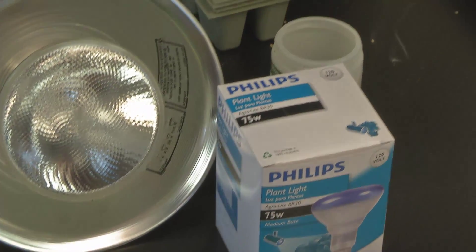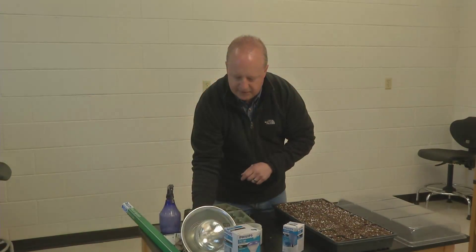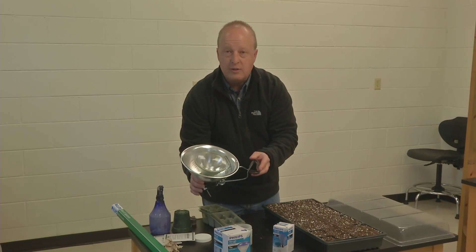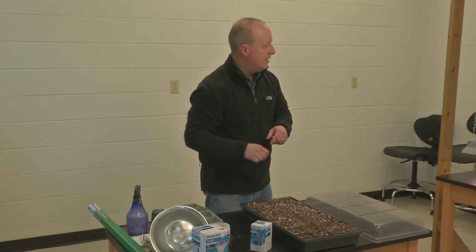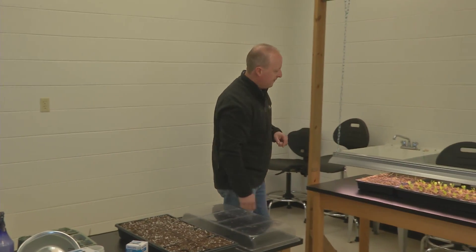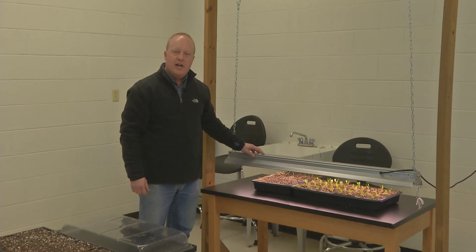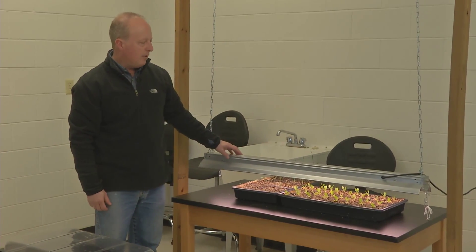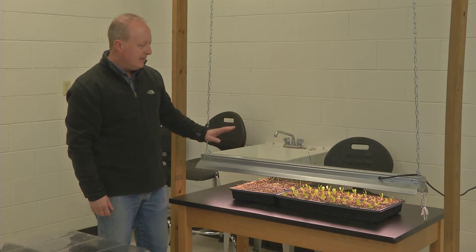Once these things germinate and these plants come up, you really need to get them in the light — whether that means a window or a sunroom on the south side of your house, or somewhere like that. Or if you've got a greenhouse, you can put them out there. But most people don't, so you could also put some grow lights in your house that are really going to keep these plants from getting spindly and leggy and long.